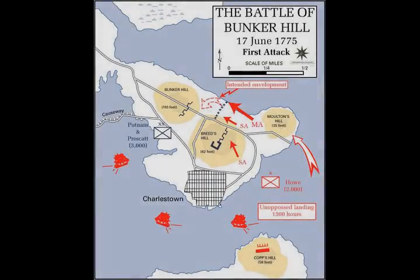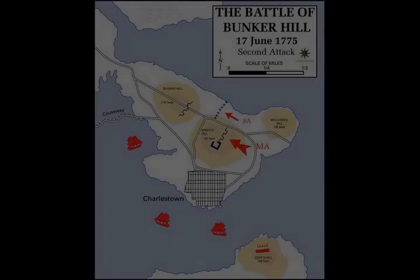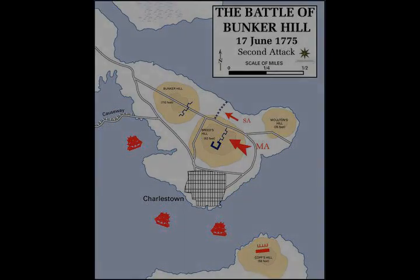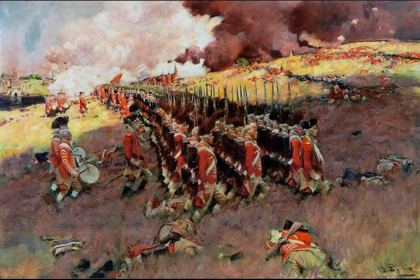By 2 p.m., Howe's chosen force had landed. However, while crossing the river, Howe noted the large number of colonial troops on top of Bunker Hill. Believing these to be reinforcements, he immediately sent a message to Gage requesting additional troops. He then ordered some of the light infantry to take a forward position along the eastern side of the peninsula, alerting the colonists to his intended course of action. The troops then sat down to eat while they waited for the reinforcements.